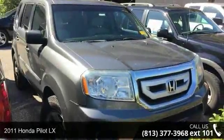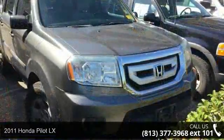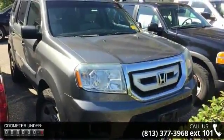Presenting the 2011 Honda Pilot LX. If you are looking for a first-rate auto, this one could be yours today. Enjoy these notable features: